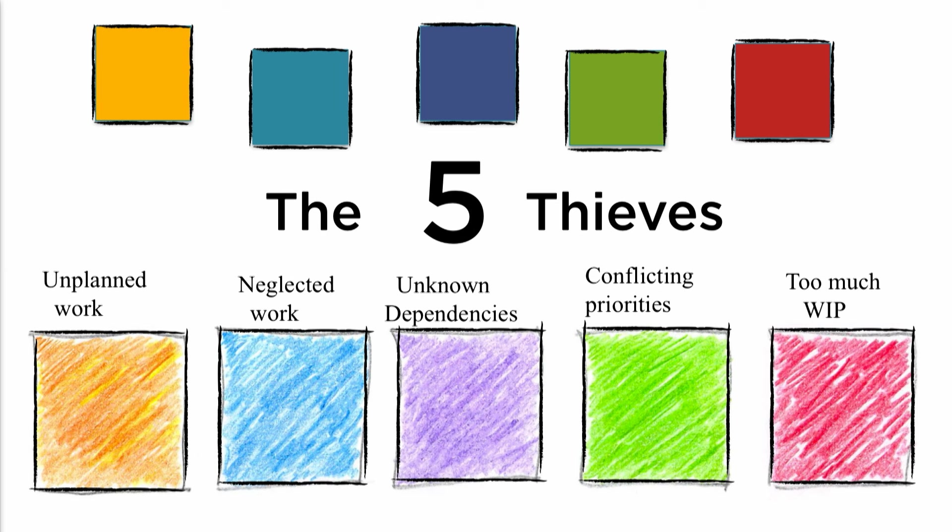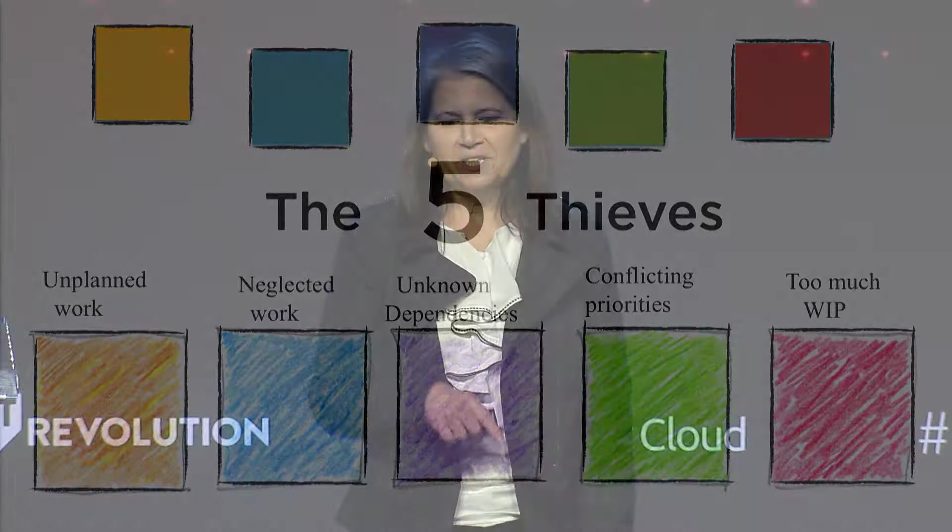Conflicting priorities — this is when Brent says yes to everything. And thief too much WIP — this is the ringleader of all the other thieves. Because I'm under a 30-minute time constraint, for each thief I'm just going to give you one essential bit of info. It'll be sort of like a crash course in what I teach people.